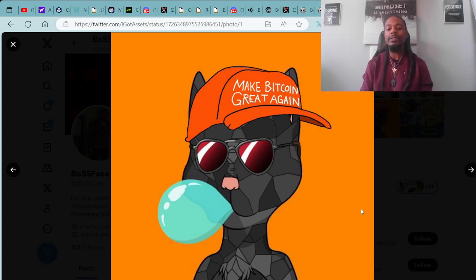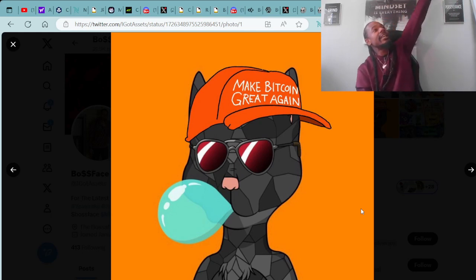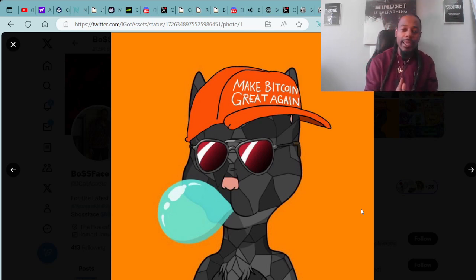We do accept all tips and donations. You can send them over in either ADA or Cardano-compatible NFTs to ADAHandle $BossFace. It's your boy Boss Face Crypto — everybody have a joyful, prosperous week and happy Friday. Enjoy your weekend. Turn up, have fun, vibe out, and stay safe. Peace, love, and prosperity.